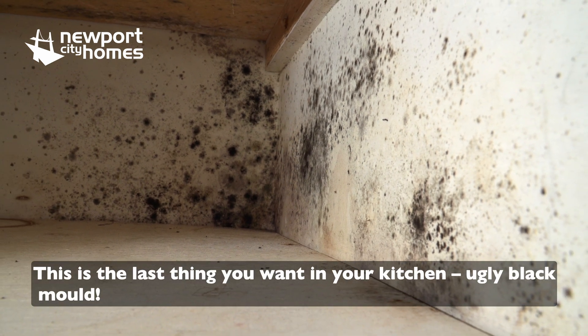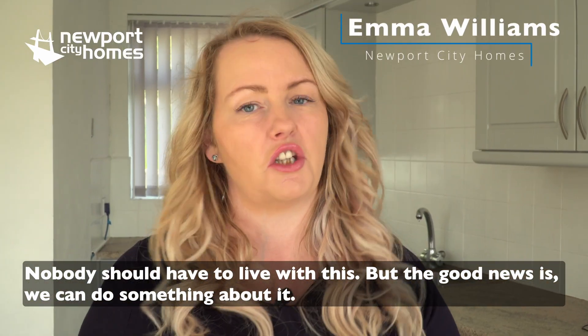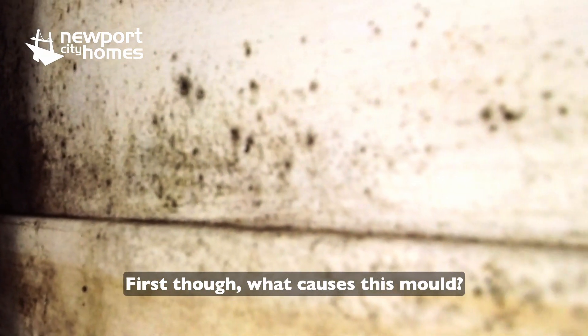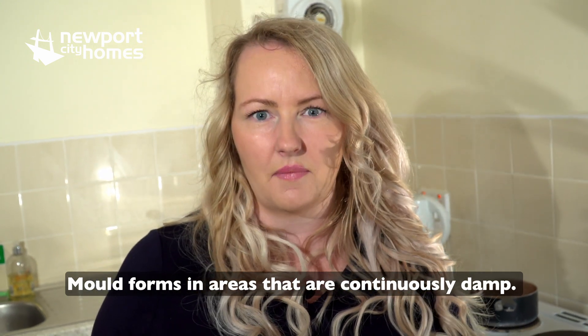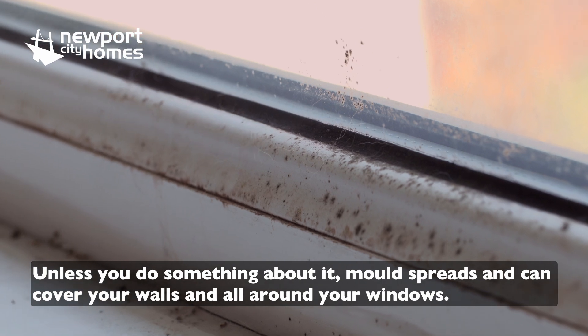This is the last thing that you want in your kitchen — ugly black mold. Nobody should have to live with this, but the good news is we can do something about it. First though, what causes this mold? Mold forms in areas that are continuously damp, and unless you do something about it, mold spreads and can cover your walls.